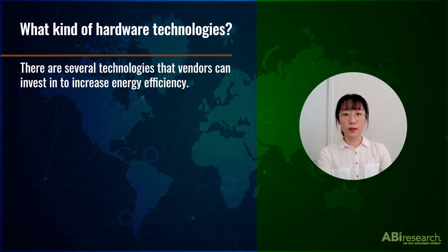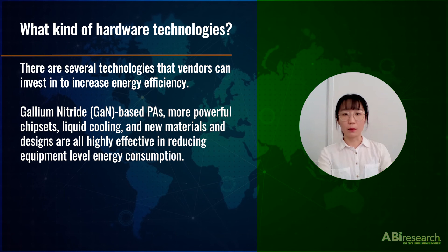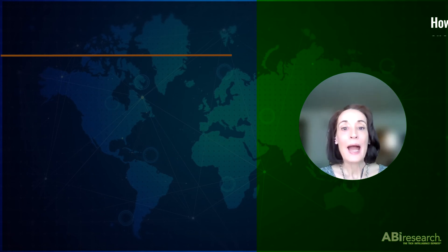What kind of hardware technologies? There are several technologies that vendors can invest in to improve energy efficiency. Gallium nitride power amplifiers, better chipsets, liquid cooling, and new materials and designs are all highly effective in reducing energy consumption at the equipment level.